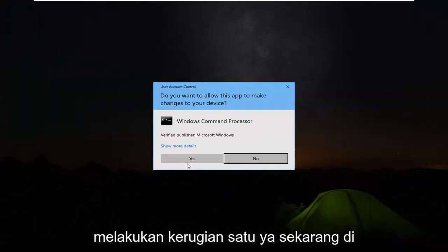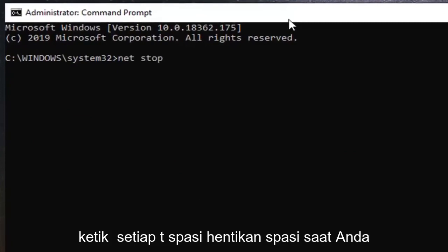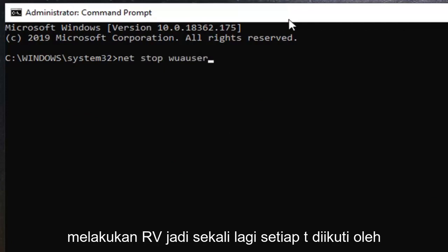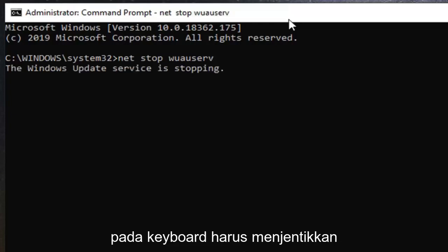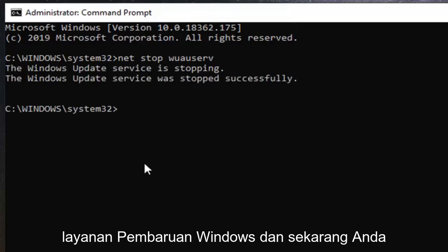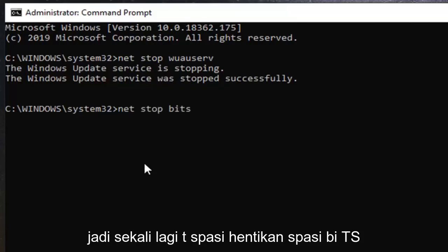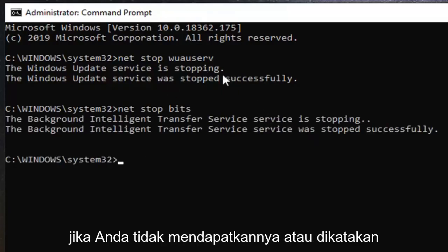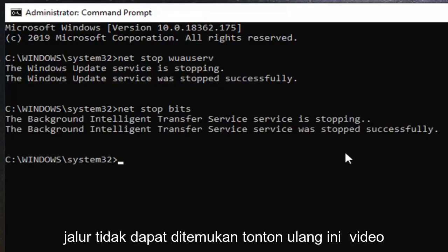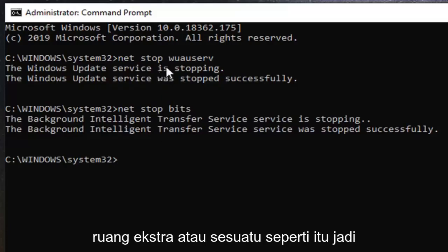Select run as administrator. If you receive a user account control prompt, left click on yes. In the command line window, type in net stop wuauserv — that's net, space, stop, space, w-u-a-u-s-e-r-v — and hit enter. This should stop the Windows Update service. Then type in net stop bits — net, space, stop, space, b-i-t-s — and hit enter. Both services should now be stopped successfully. If you get an error, re-watch and make sure you are typing exactly as shown.